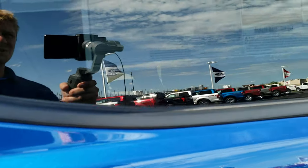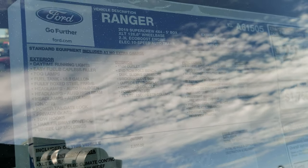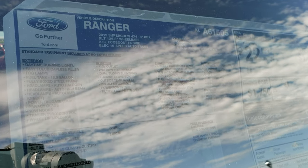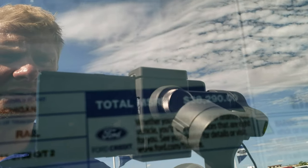I wanted to show the window sticker here — if you want to check it out, you can stop the video and take a look at all the features that come standard and optional on this particular truck. The MSRP on this one is $38,290.